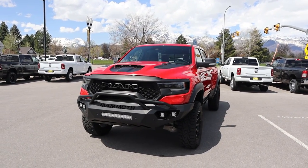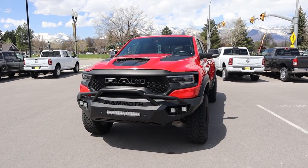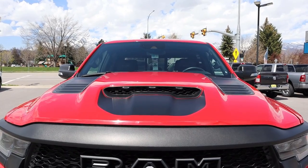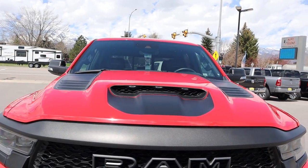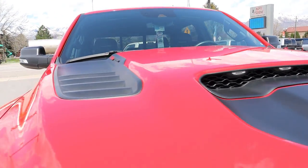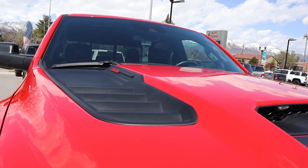Before we go over the front end, if you want to see more videos just like this, I recommend you subscribe because I post content every single day. Now, this still has the normal TRX hood — you've got the venting there in the center with the marker lights, and then you've got your 6.2L supercharged badge off to the side.